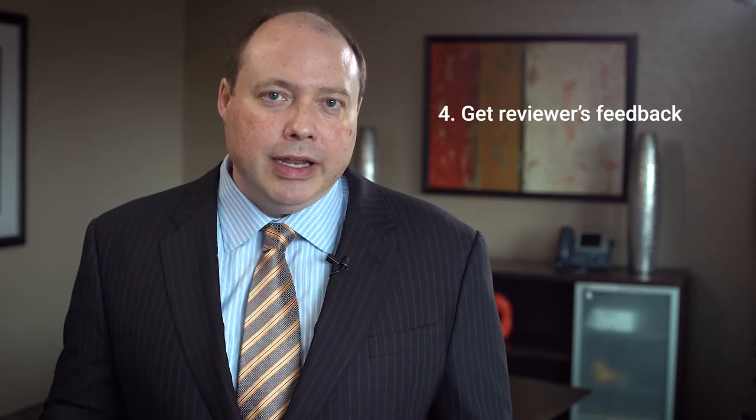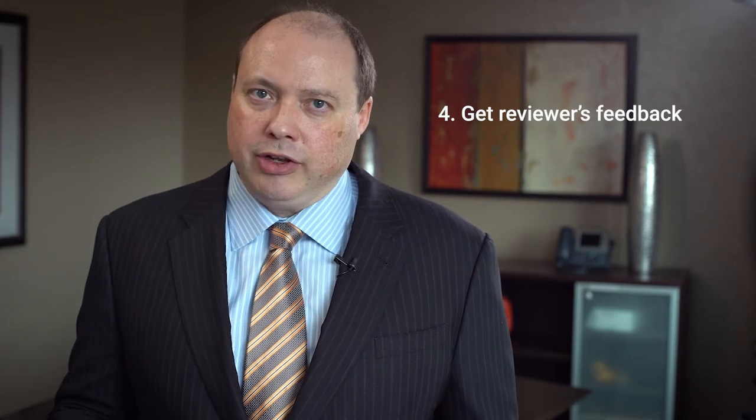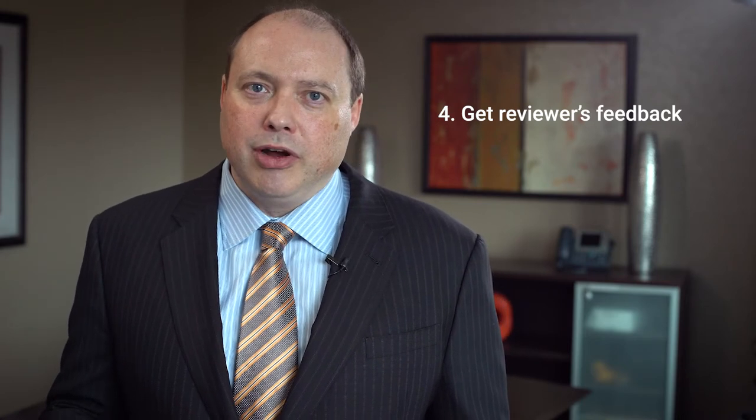Number four is get reviewers' comments for non-winning proposals and use their feedback in future proposals. Any grant application can be rejected — it happens when you're going after grants. You may find yourself in a situation where you've submitted a grant application that just didn't get funded. It's important to get the reviewers' comments. Most agencies are pretty good about giving you those back. Get those reviewers' comments and integrate them — which are a direct response to the proposal you submitted based on the scoring criteria the funder actually uses — into your proposal and resubmit the next time around. You'll have a much better chance of getting funded.